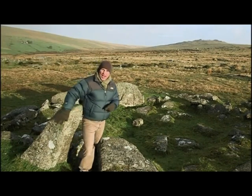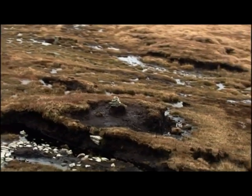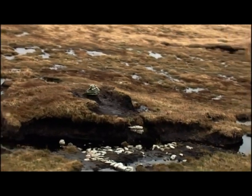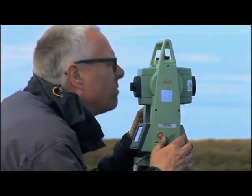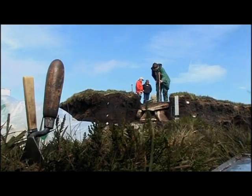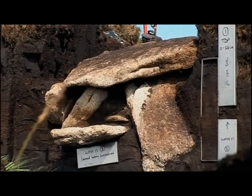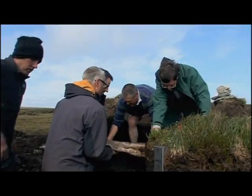Until now. The chance discovery of a buried kist, or stone box, on White Horse Hill, high on the northern moor, is giving us a glimpse into the ancient past. The kist had been untouched for nearly 4,000 years, until 2011 when archaeologists from the National Park levered off the lid.